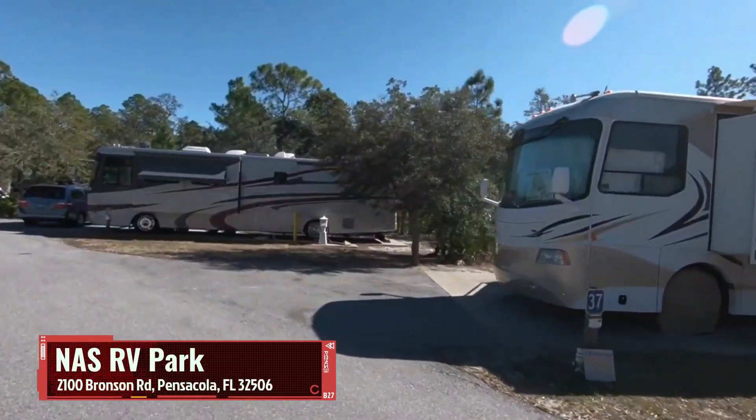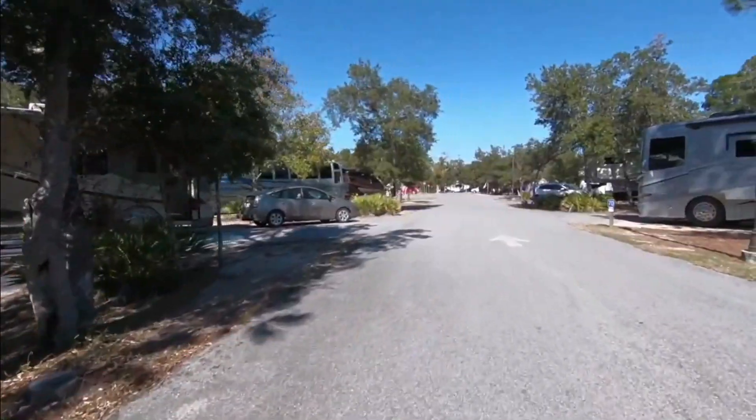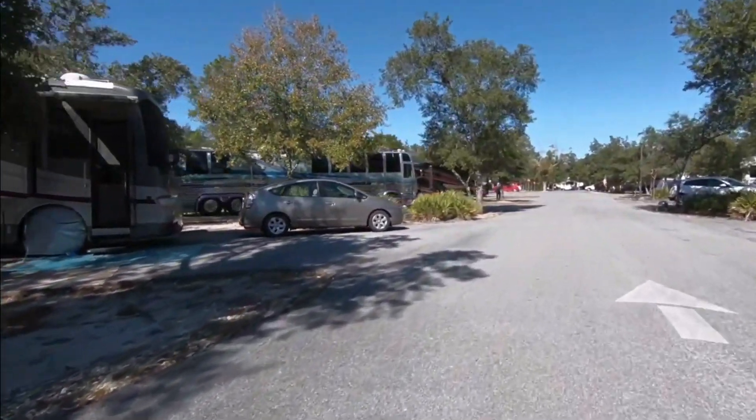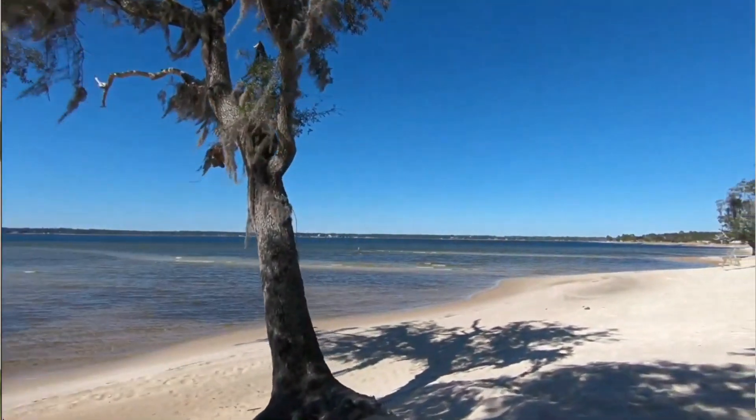If you're military or retired military, you have to check out the NAS RV Park — super cool, right on the beach. The thing is, you have to have base access. I've driven by and checked it out but haven't been able to stay there. If you do have access, first of all, thank you for your service, and you should definitely go check it out.